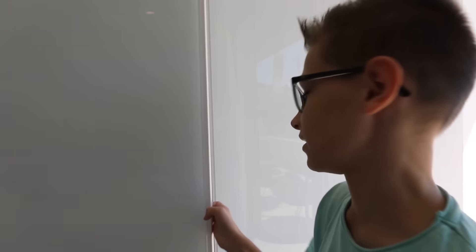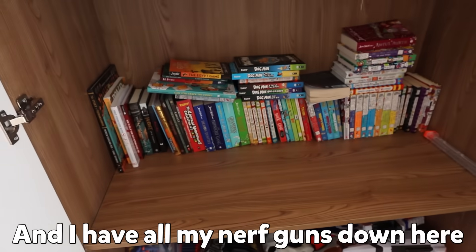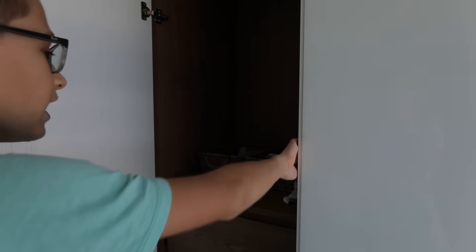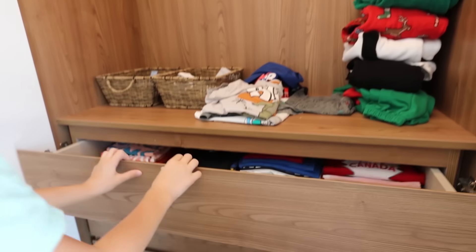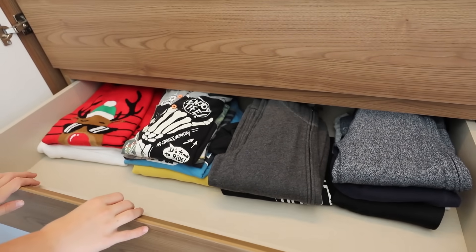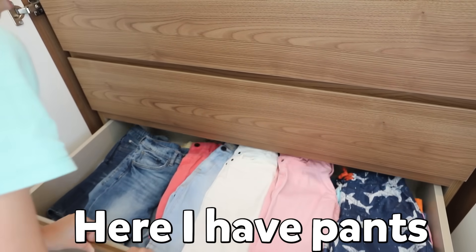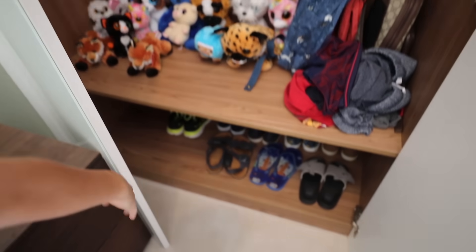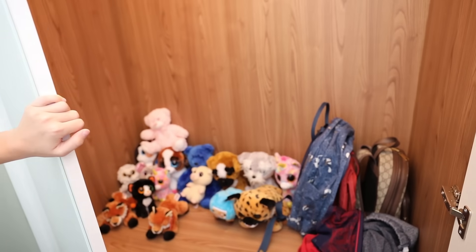And I have my closet — it's two centimeters bigger than Karina's closet. I don't have that many clothes in here, but I have books and all my Nerf guns and coats. Here is my clothing: shirts, more shirts, pants, and more pants. And I also have all my stuffed animals and most of my shoes — the rest are downstairs — and my backpacks.